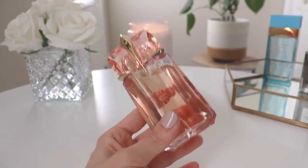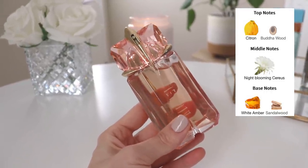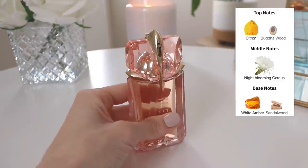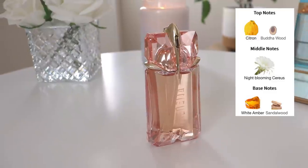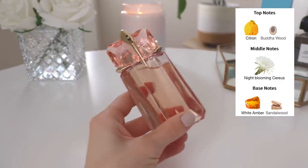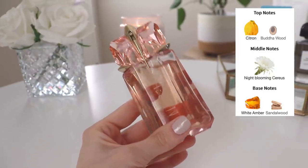This one struck me as very beautiful when I sprayed it and I bought it. In the opening you have citron and buddhawood, in the middle Night Blooming Cereus — a white floral — and in the base white amber and sandalwood. I have this on my arm at the moment. It's a really pretty, kind of fruity, slightly fresh white floral woody fragrance reminiscent of the original Alien. A lot of people say they don't pick up on the original Alien in Flora Futura, but I can definitely tell this is an Alien flanker.